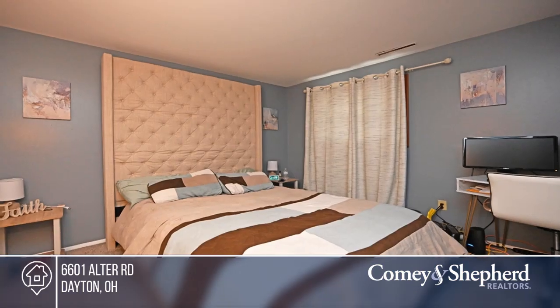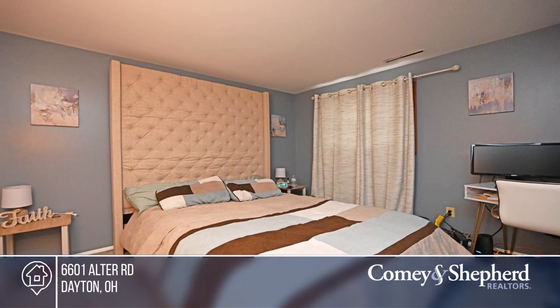This home also offers a two car garage. Don't wait, call Miranda before it's too late.